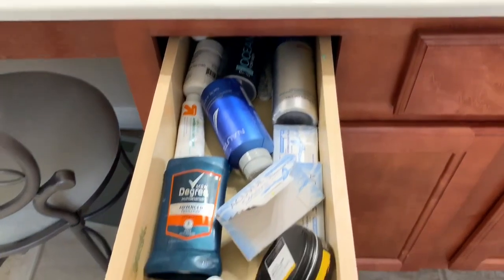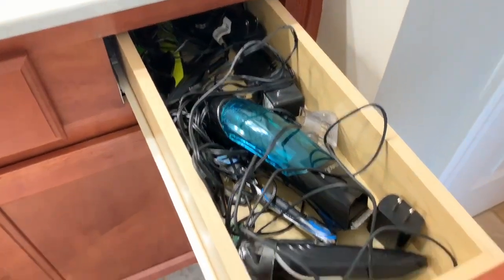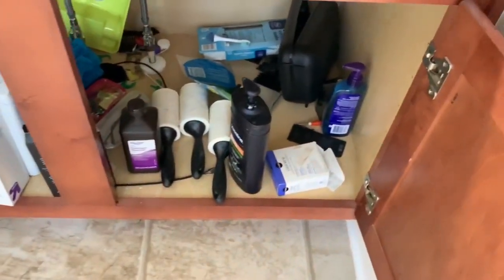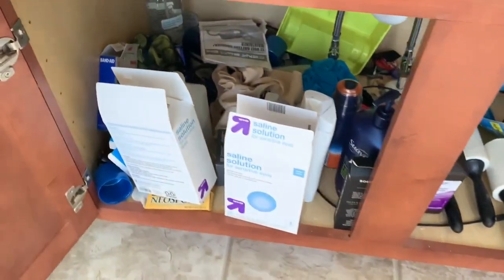Now I'm showing you my husband's side of the bathroom, and I think it looks much worse than mine. He didn't have any type of bins to organize at all, and all his stuff was just tossed in there underneath the sink. It's a massive mess. So it was definitely time to tackle this bathroom and get it under control.